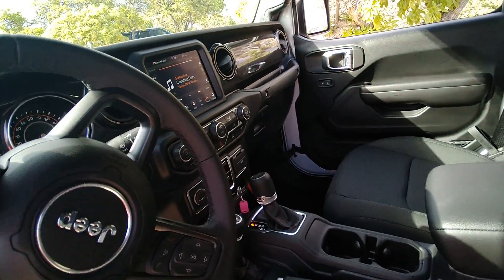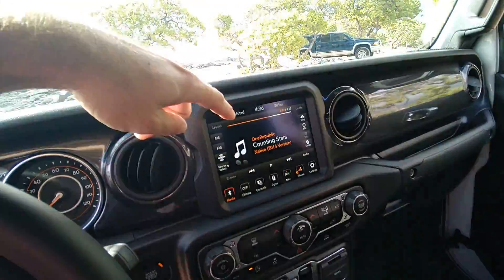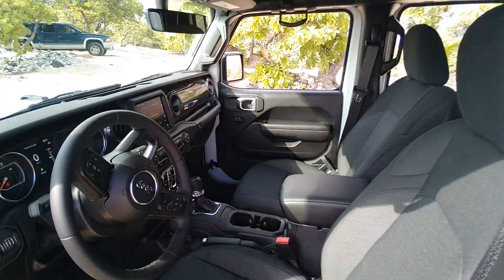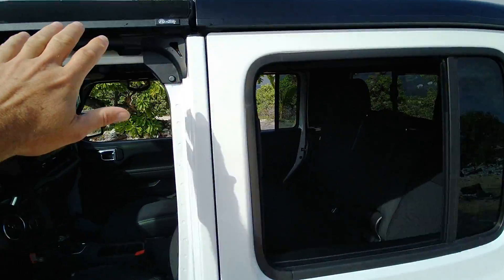This does have the upgraded entertainment system — a bunch of apps, you connect to the larger screen, all that kind of stuff. We also have a hard top but we've upgraded it with the best top — the Sunrider top.